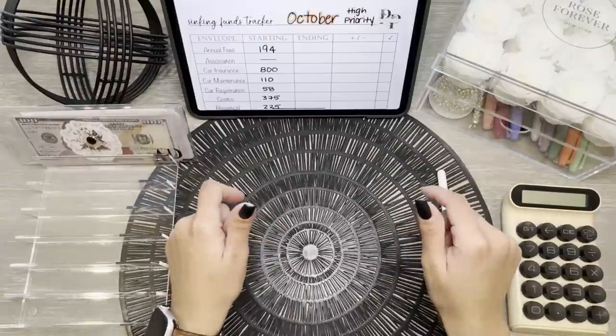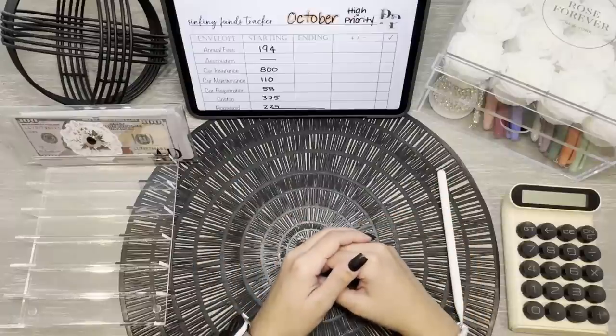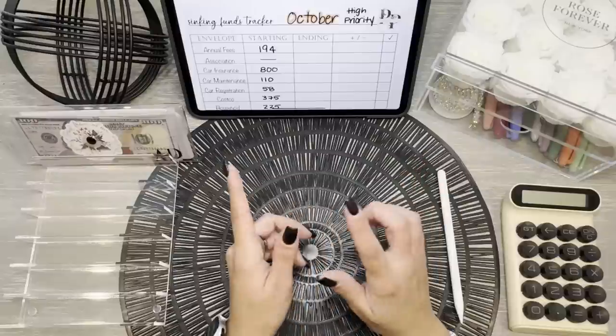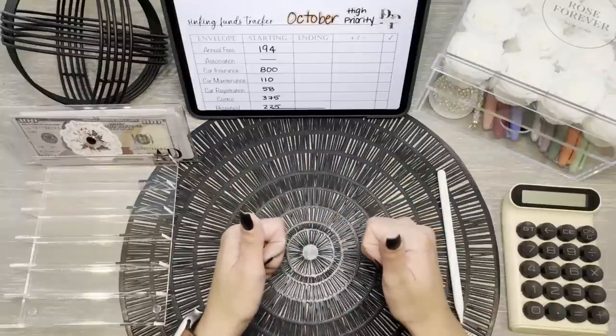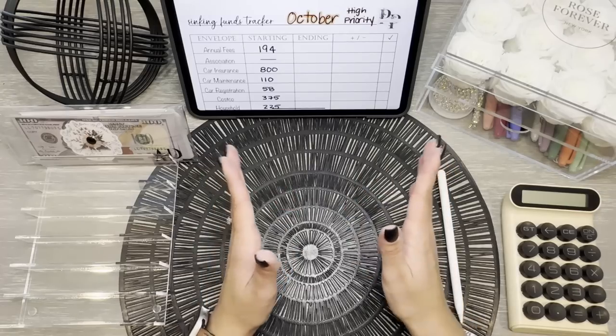Hi friends! Welcome or welcome back to Paychecks and Prayers. Here on our channel, you'll see some cash stuffing videos of our expenses, some savings goals, and occasionally we'll do a cash condensing video and exchange our real bills for prop bills to take to the bank, like in today's video. Please stick around and join me.